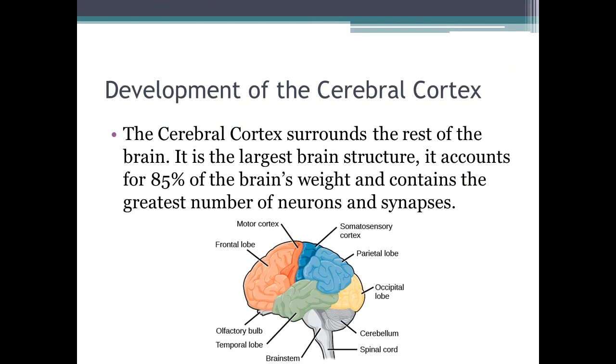The cerebral cortex surrounds the rest of the brain. It is the largest brain structure and accounts for about 85% of the brain's weight, containing the greatest number of neurons and synapses. The frontal lobe contains the motor cortex, which is responsible for gross and fine motor functions such as walking, grasping, and talking.